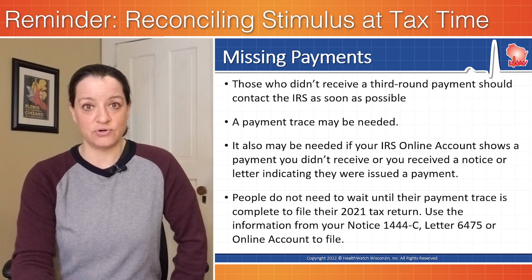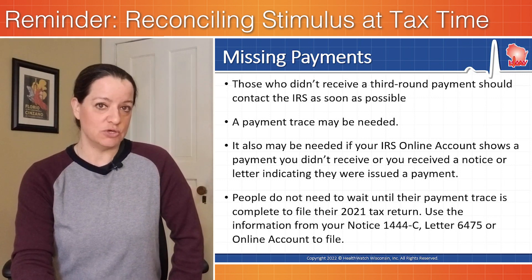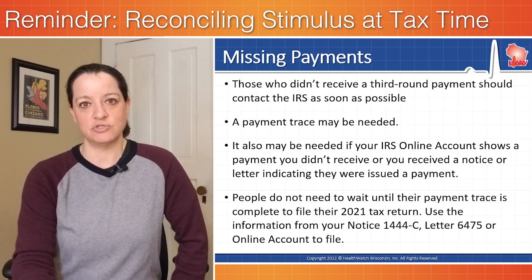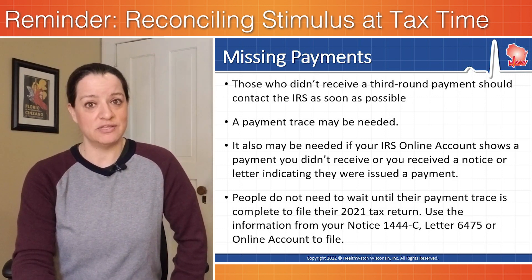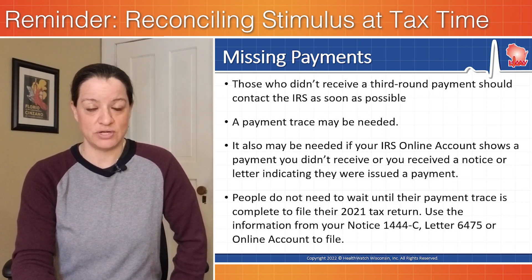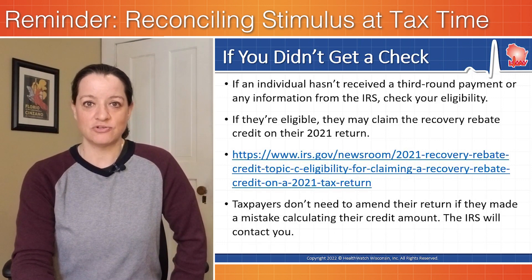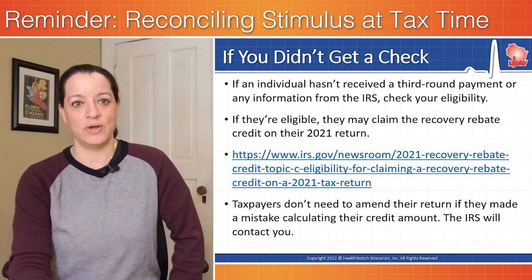If you did not get a third round stimulus payment and you thought you were entitled to one, you should contact the IRS — they give us some instructions and we link to those in the description below. One of the steps they may take is a payment trace; they might have tried to send it to you and it didn't get to you. There are steps to take to try to reconcile that situation as well.